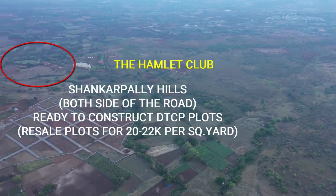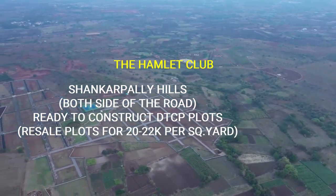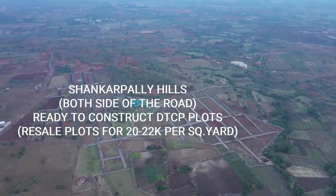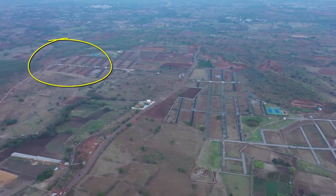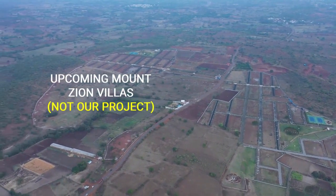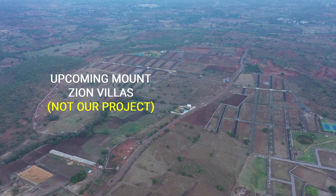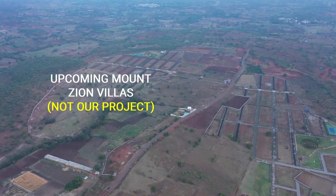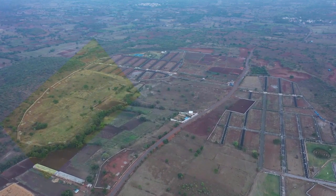We have come back to Shankarpalli Hills — that is the Hamlet Club. On one side of the road you can see Shankarpalli Hills, and on the other side of Sangharadi Road you can also see Shankarpalli Hills. This is the site for the upcoming villas. We are zooming into Shankarpalli Hills and this is the upcoming villa site adjacent to the hill.